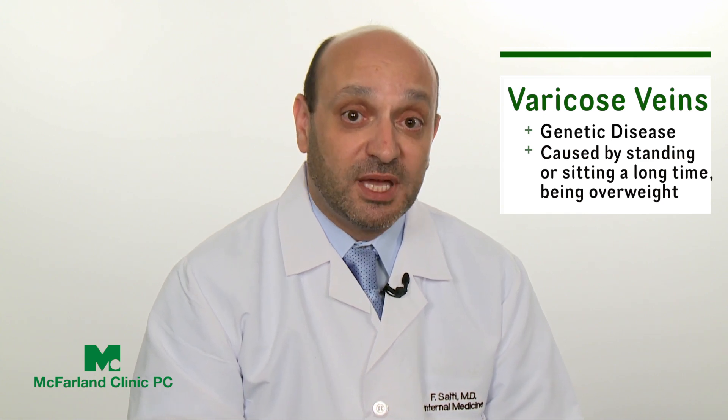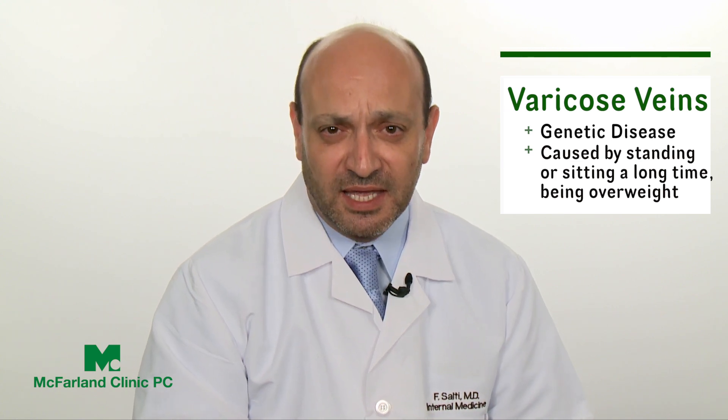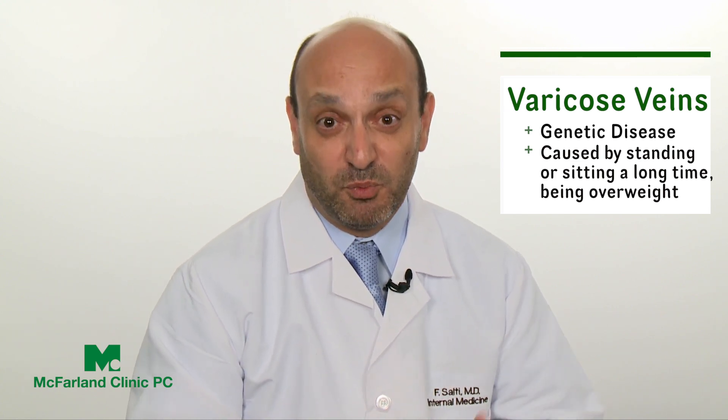Why does it happen? It's a genetic, inherited disease. If your parents have varicose veins, the chances are that you will have varicose veins — that's the number one cause. Standing for a long time can promote that, as can sitting for a long time, inactivity, and being overweight. These factors can cause or promote the development of varicose veins or spiral veins.